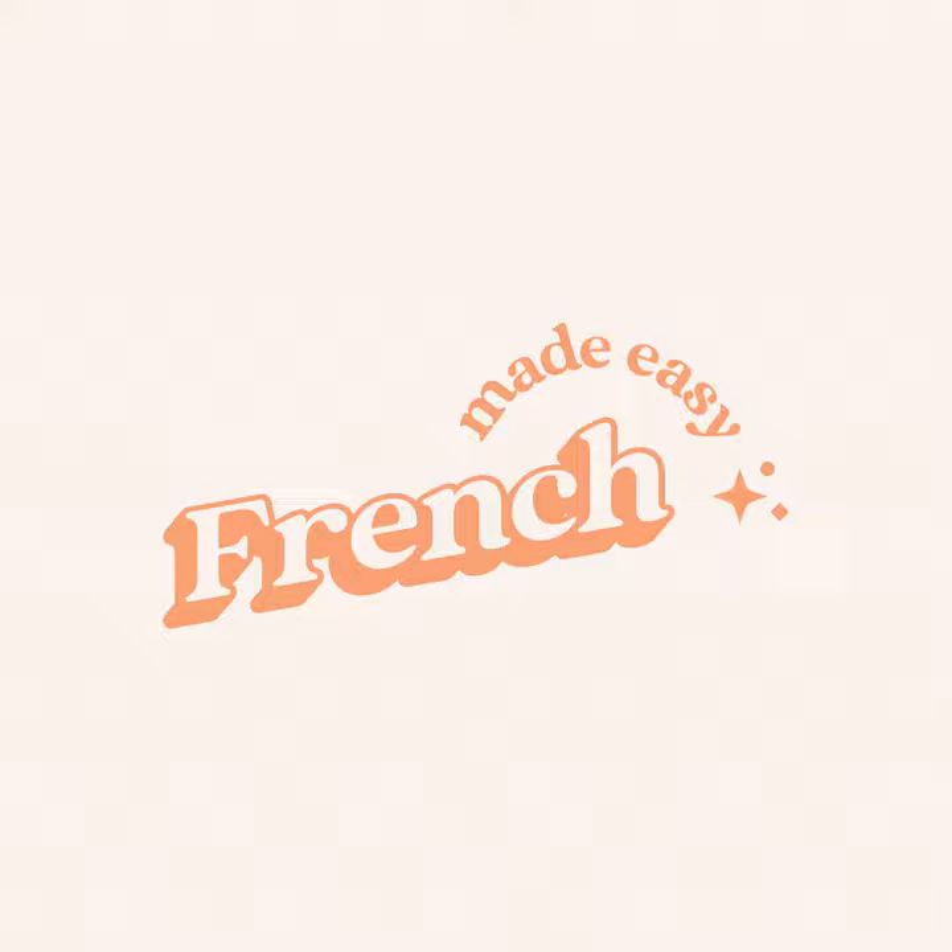Le caddie or le chariot — that's the shopping cart or the trolley. Le caddie ou le chariot. Nous prenons un caddie à l'entrée. We take a shopping cart at the entrance. Le panier — basket. Un panier suffit pour aujourd'hui. A basket is enough for today.